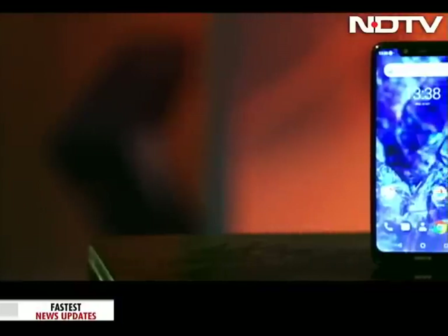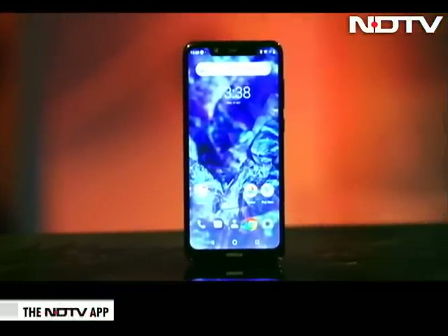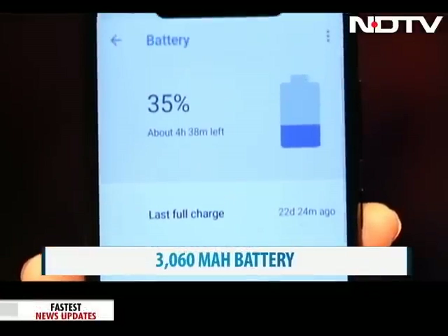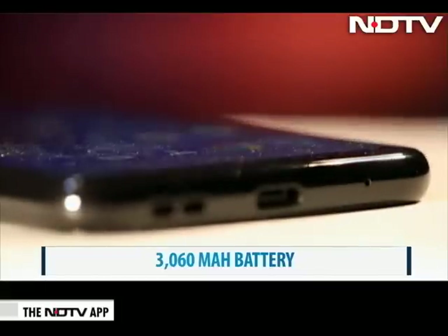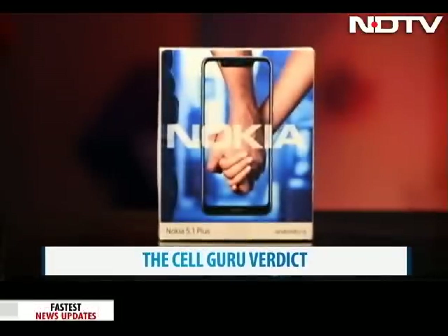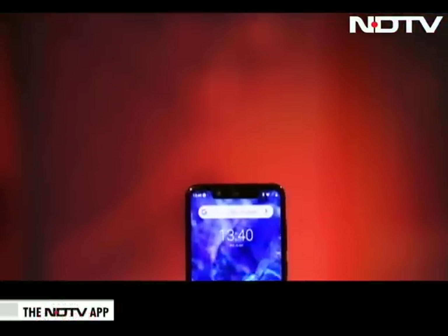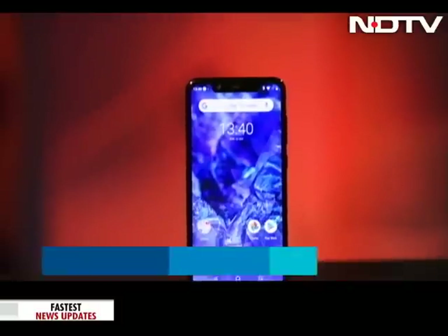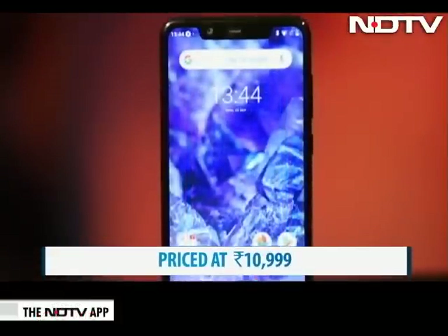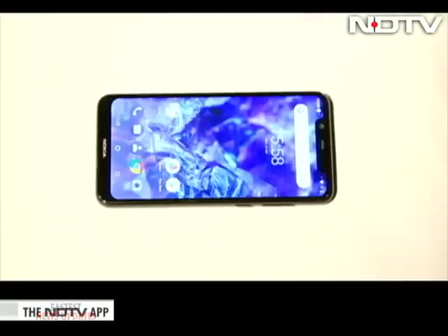Known to be reliable and long-lasting, Nokia does not disappoint with the 5.1 Plus as well. It has a huge 3060 mAh battery which lasted us one day of normal use. There is no fast charge feature though on this phone. The SellGuru verdict: with the Nokia 5.1 Plus, consumers now have a solid phone at Rs 10,999. Nokia is levelling the playing field in this price segment, and now with the 5.1 Plus, there is an option against the likes of Xiaomi and Honor. Do consider it, as this phone is definitely reliable.